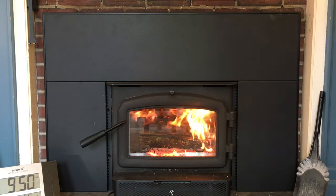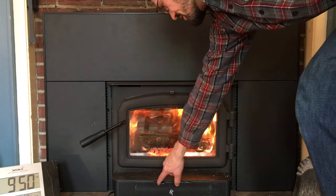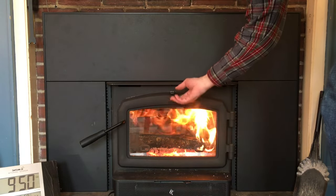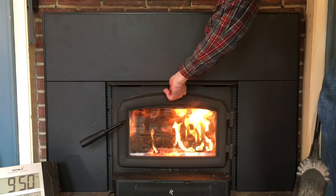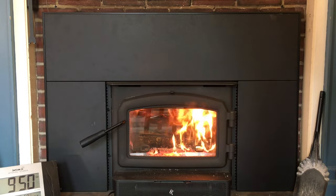It's now 9:50 and we are sufficiently up to temperature that I can shut the air down and also engage the catalyst. So now we'll just let that go.